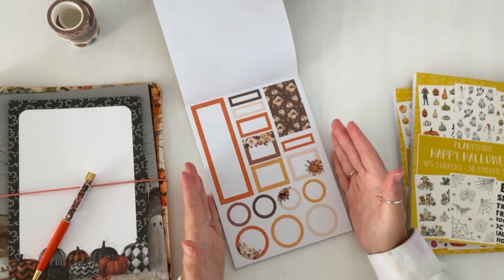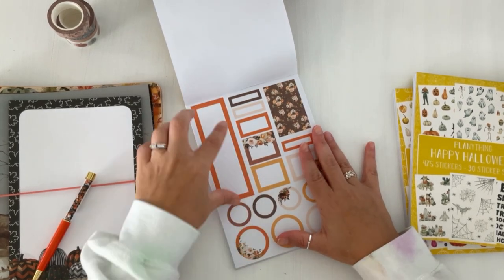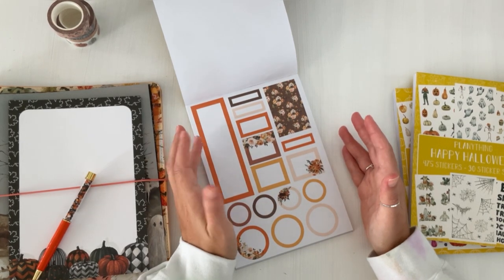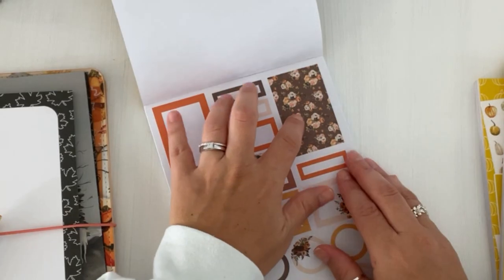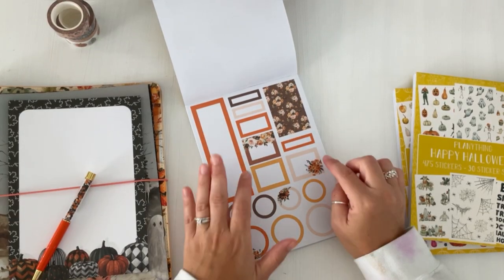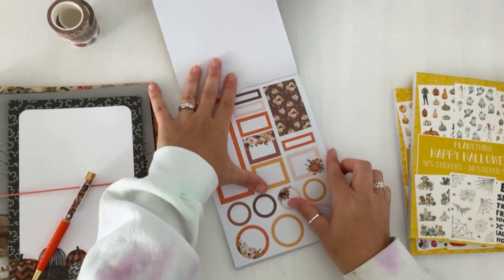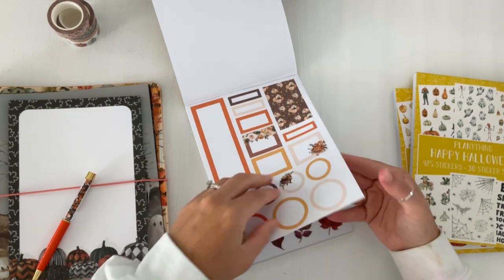Then we have a functional page — all paper. You have a sidebar sticker which you can turn horizontally if you use the EC Petite, or flip for a horizontal layout. Then you have a full box with a beautiful floral background pattern, some with a little trim, and some circles. Again, you get two pages, which is really nice so you can have extra.